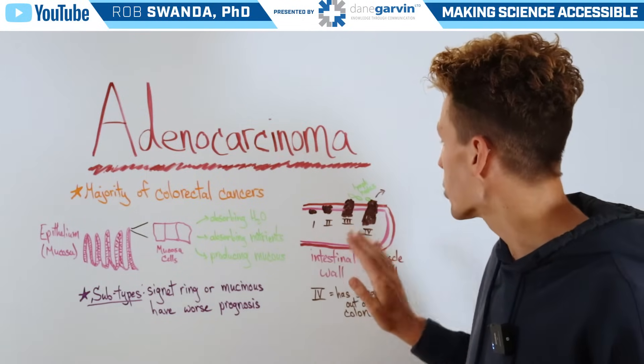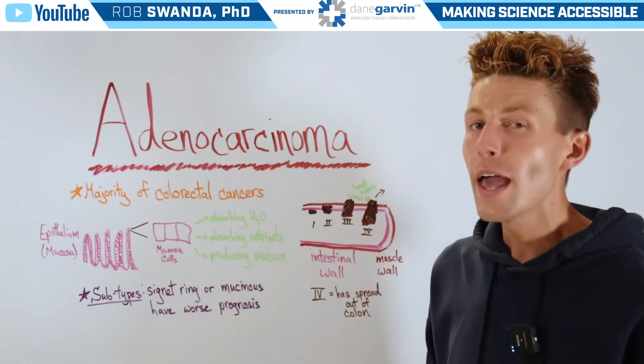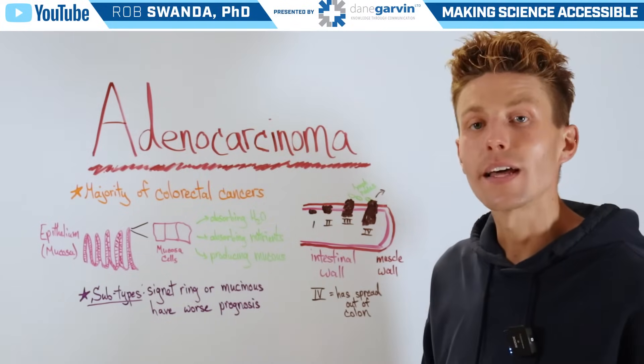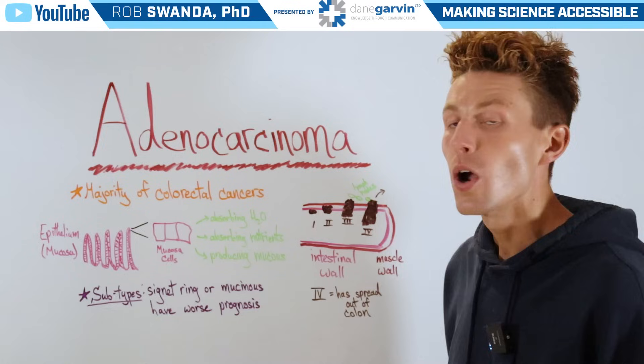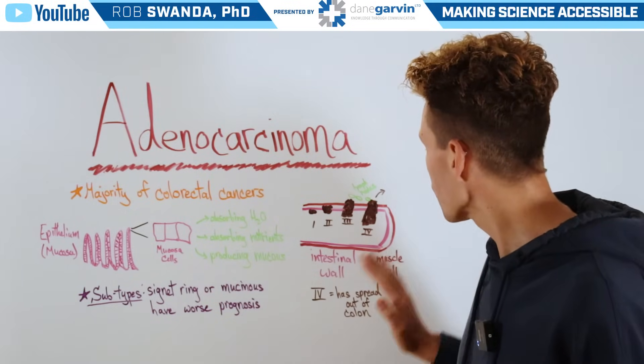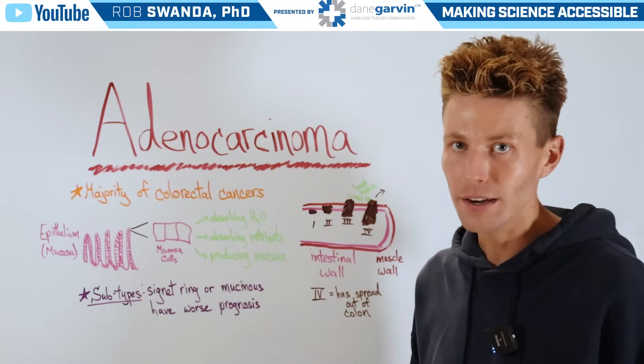But when we move into stage 3, that's when the tumor has actually broken out of the muscle wall and could start interfering with lymph nodes that are around the area. And then finally, we have stage 4, where that tumor has broken through both of those walls and has also metastasized to other regions in the body.